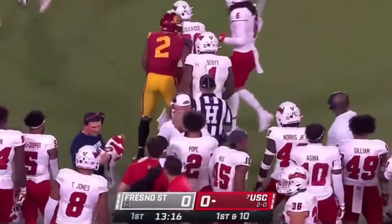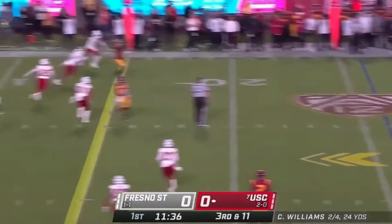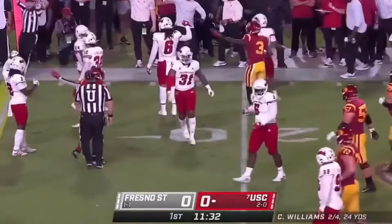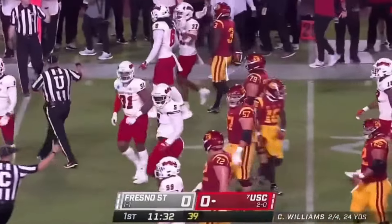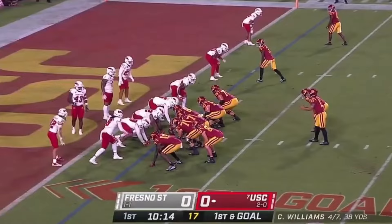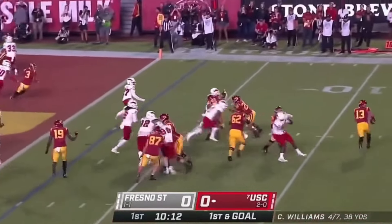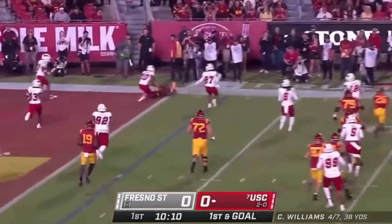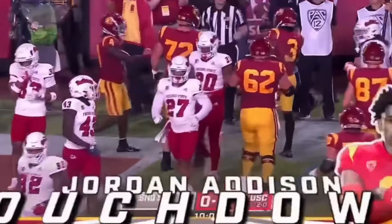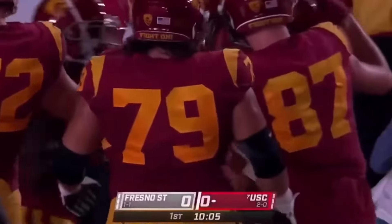Three-man rush — Williams steps up, a dart right at the sticks. He found Addison — it's going to be close, looks like first down yardage as Lux was right behind him. Addison doing what he does best. Williams rolls, Williams rifles — touchdown! Jordan Addison — the diving catch. And USC marches down the field for six.